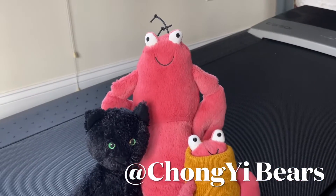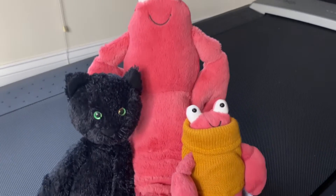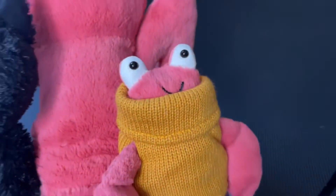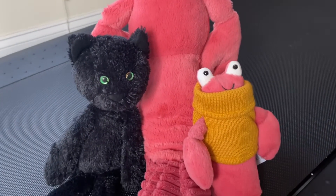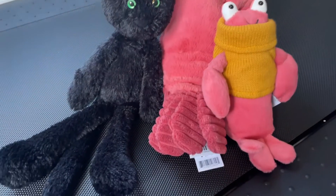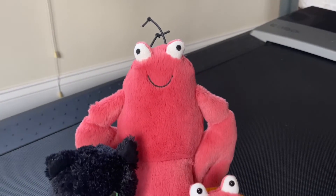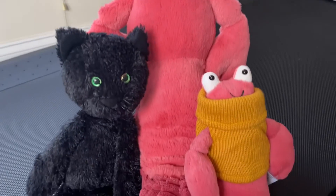Hello guys, welcome to my channel. I'm Chong from Chongy Bears. I got two Jellycats last week — one cat and one lobster. I love them, and today I finally have some time to take a video of them. This is a big lobster that I got, probably last year.